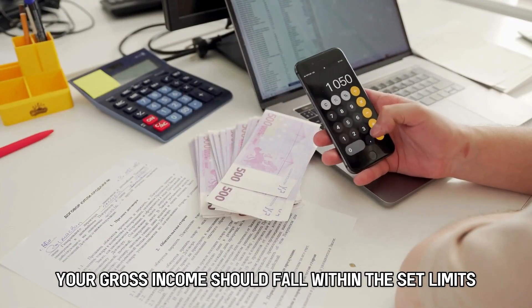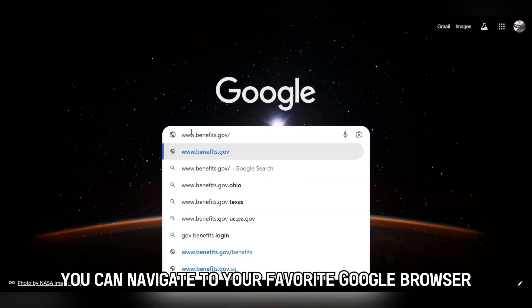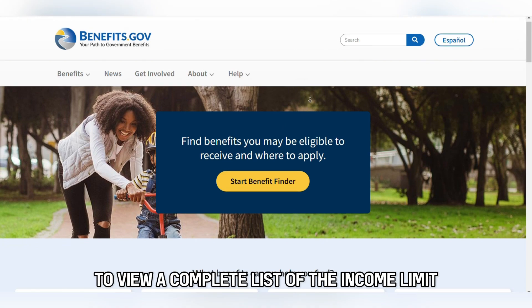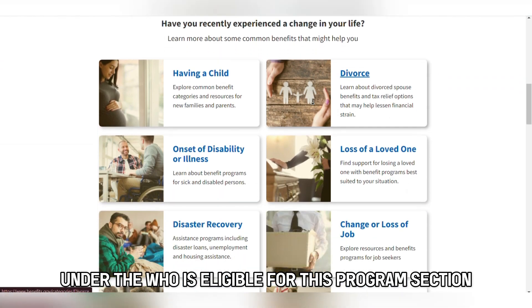Your gross income should fall within the set limits. The income limits depend on the number of household members. You can navigate to your favorite Google browser and visit benefits.gov — the full link is in the description — to view a complete list of the income limits under the 'Who is Eligible for This Program' section.